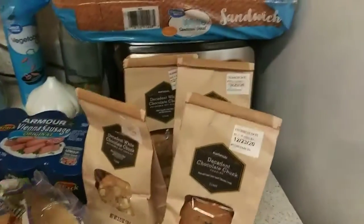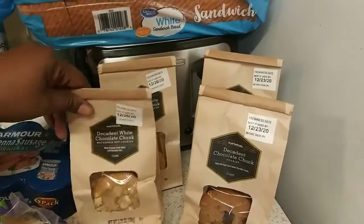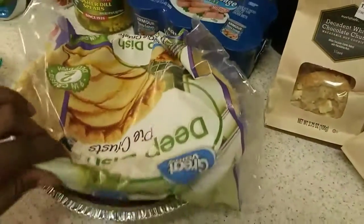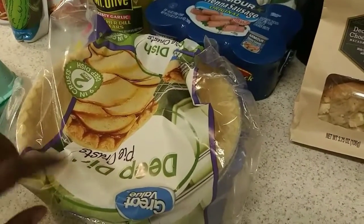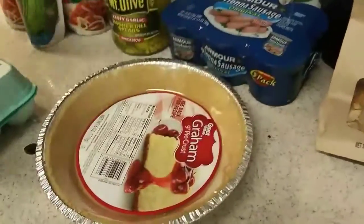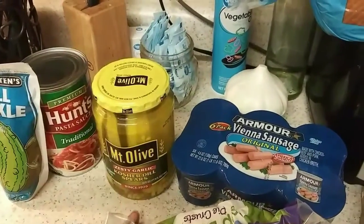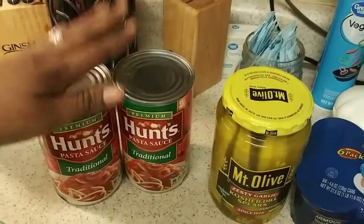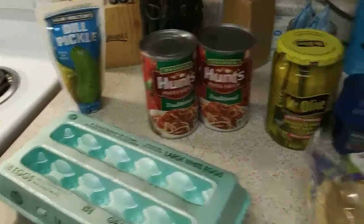Over here we have two packs of chocolate chip cookies and two packs of the white ones, a pack of Vienna sausages. These are the deep dish pie crust — these were the last ones in the store and they went in the wrong spot. We also have a graham cracker crust, bread, pickles — I didn't realize they were the zesty garlic but we'll make it work — and some Hunts traditional pasta sauce, eggs, and a bag of pickle chips.